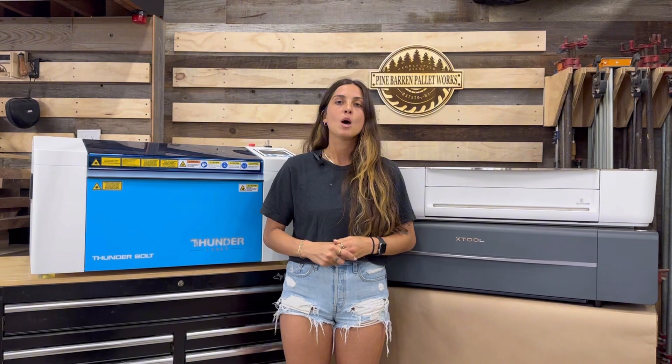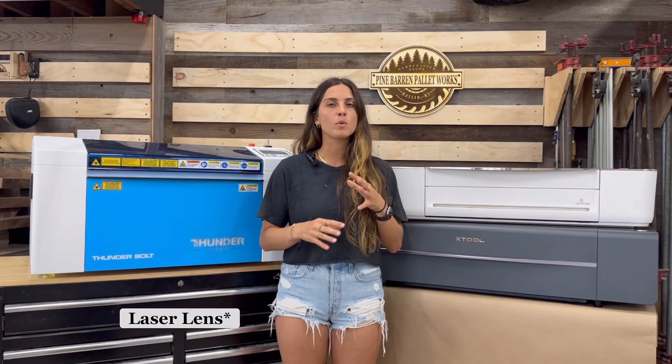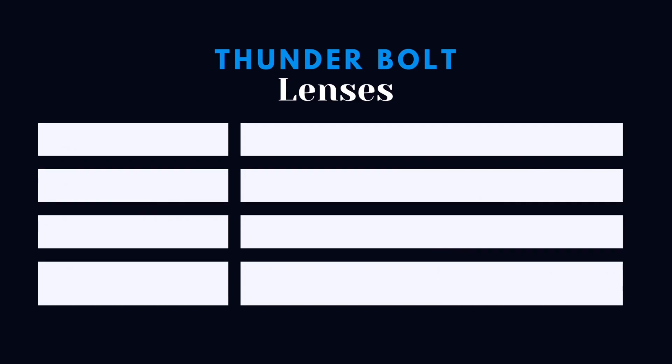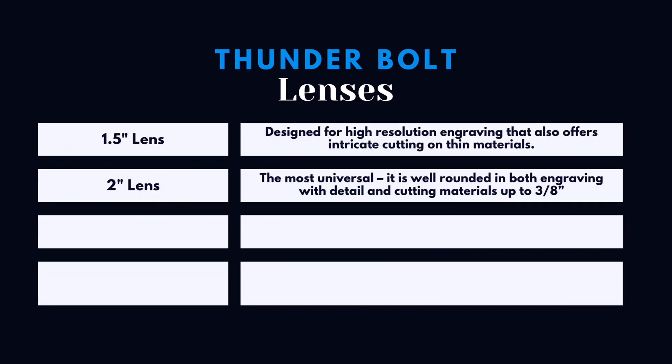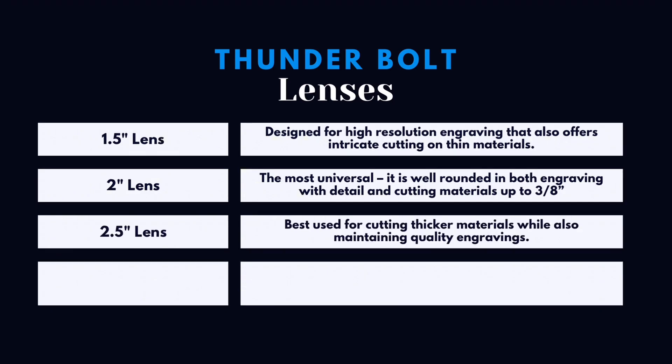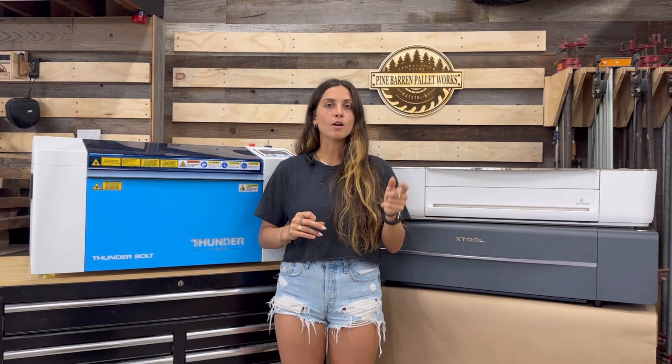Another accessory to discuss is laser lenses. Both the X-Tool and the Glowforge do not offer additional laser heads, so they are minimal in that regard. However, the Thunderbolt offers an array of different lenses: the 1.5-inch lens that comes with the machine, plus a 2-inch, 2.5-inch, and 4-inch lens. These can be swapped out for different material thicknesses and to achieve higher resolution for engraving.